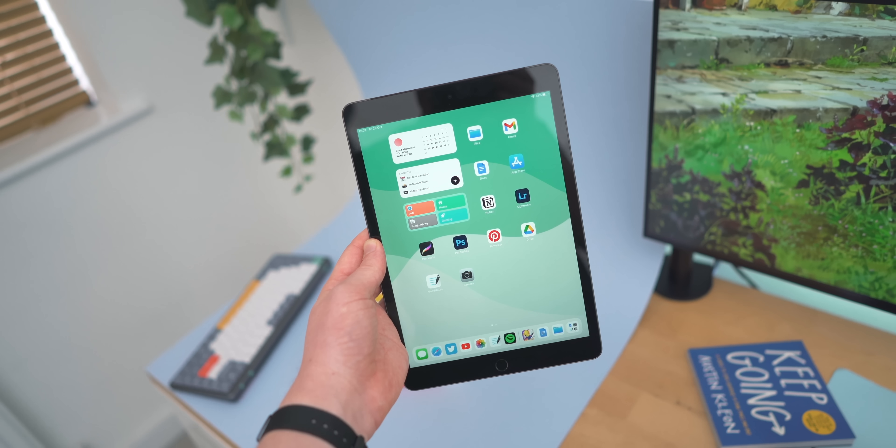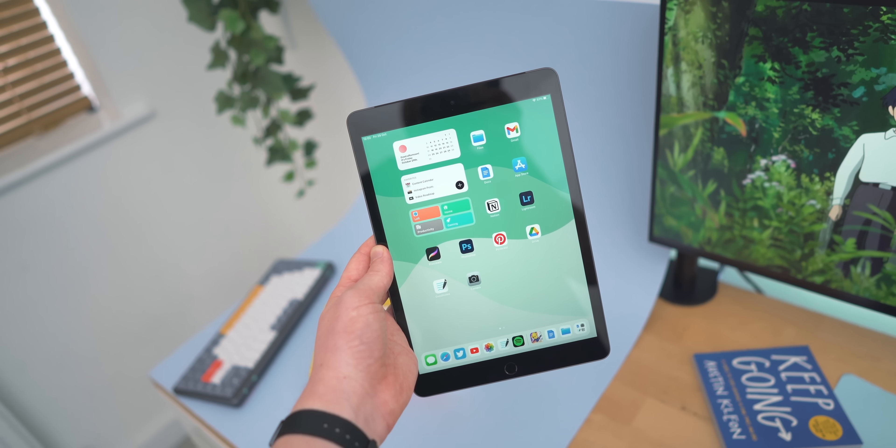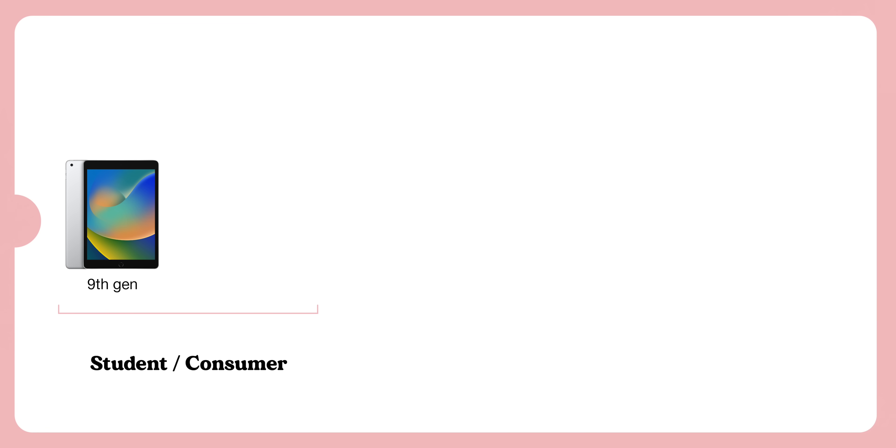The writing is on the wall for this iPad — it's not going to stick around much longer. There's already an iPad 10th gen, and all the other iPads have moved on to the newer design with USB-C. Unless Apple turns this into an iPad SE, I'd try to avoid it. On my graph, I'd say it's still good for students, because you've got pencil and keyboard support, and for general consumers who just want a tablet for watching things or consuming content.